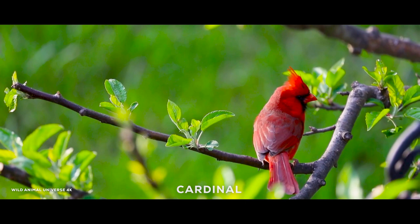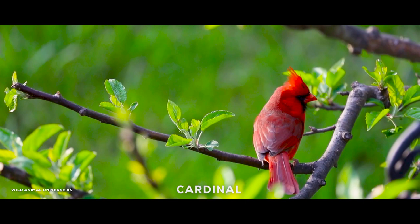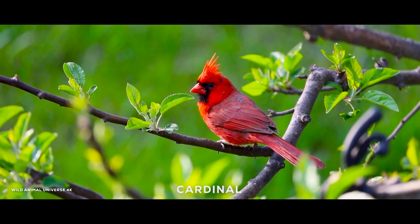The northern cardinal, Cardinalis cardinalis, is a bird in the genus Cardinalis. It is also known colloquially as the redbird, common cardinal, or red cardinal.